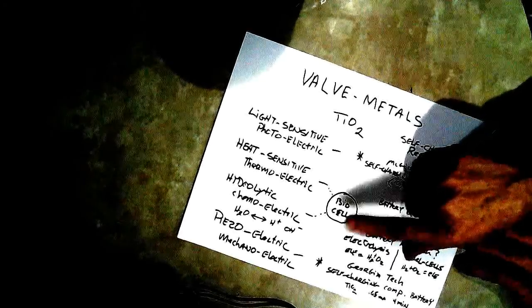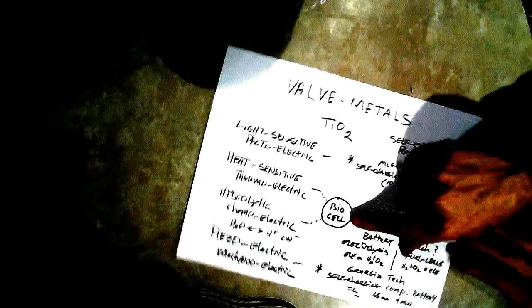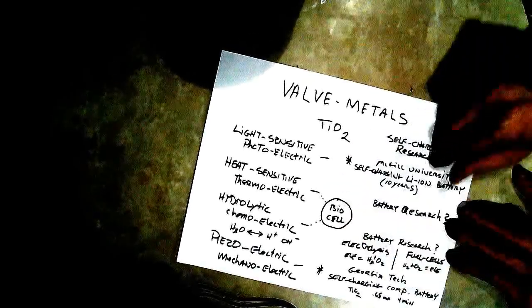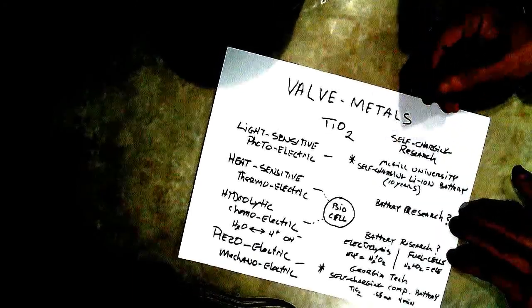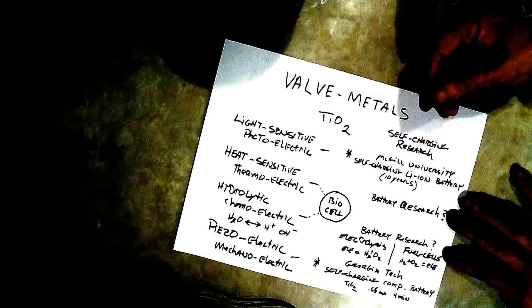The biocell is very cheap, very easy to make, and you can do it at home — that's what I'm urging people to do. Make this at home. Don't wait for mainstream science to make a self-charging battery that's going to cost you a ton of money and be way down the road.